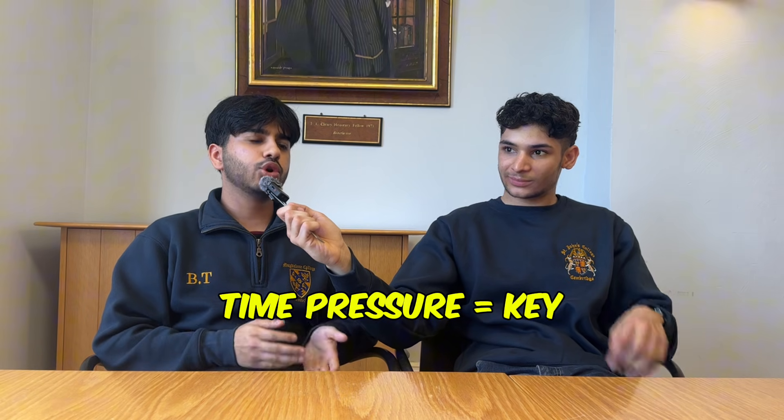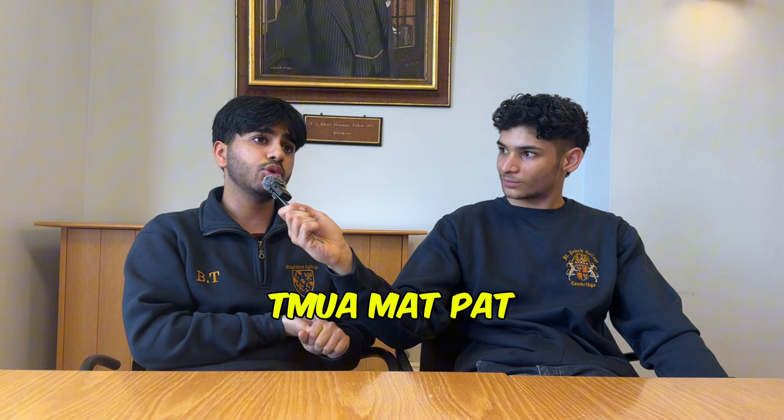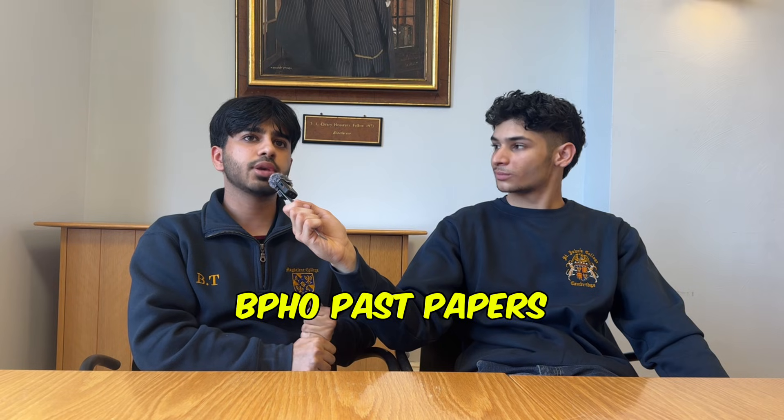The best way to prepare is to do loads of problems. You can't expect to just cram everything the last week before — that isn't going to be your best approach. I would say look at everything: there's the TMUA, the MAT, the PAT — which is a physics aptitude test for Oxford engineering and physics — and obviously do all the past papers for the ENGA. There's also the NSA, and the papers are quite similar. I'd also say try to do some BPhO past papers — that's the British Physics Olympiad. They're more long-answer questions, so they'll be more useful for stuff like your interview, but still valuable regardless.